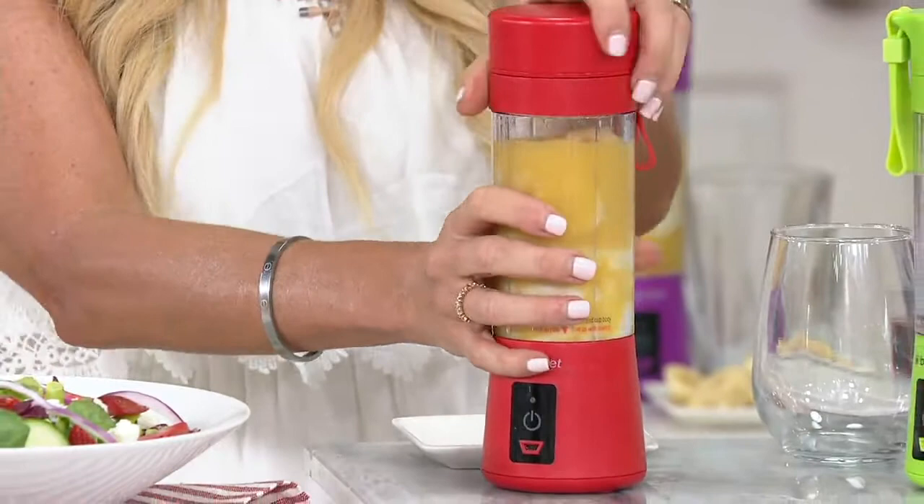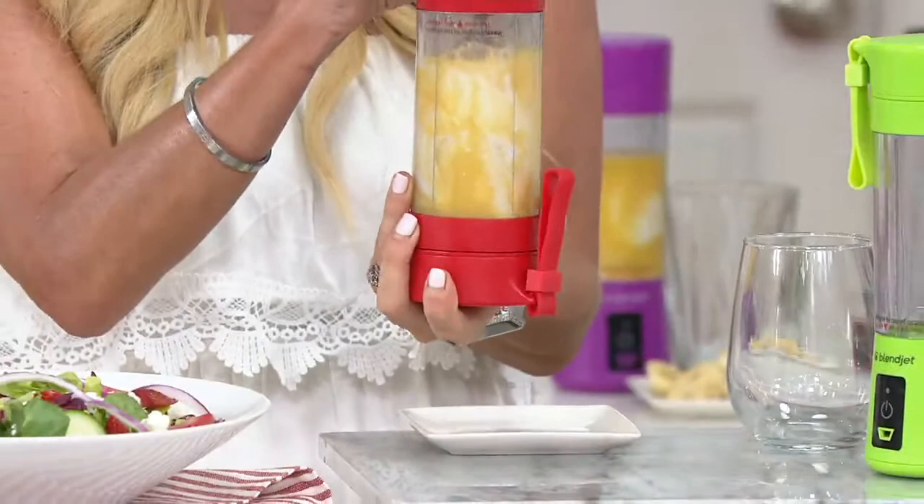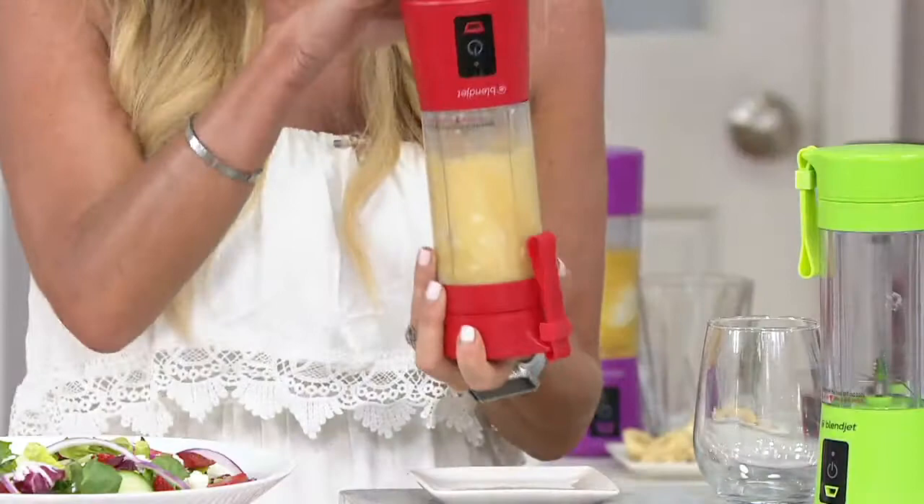This is known as a social media phenomenon. The only place you can get it is right here on QVC or on BlendJet.com. It was born of a simple vision — to have all the benefits of a blender on the go. So simple and easy to use; all you do is fill your blender and press one touch.